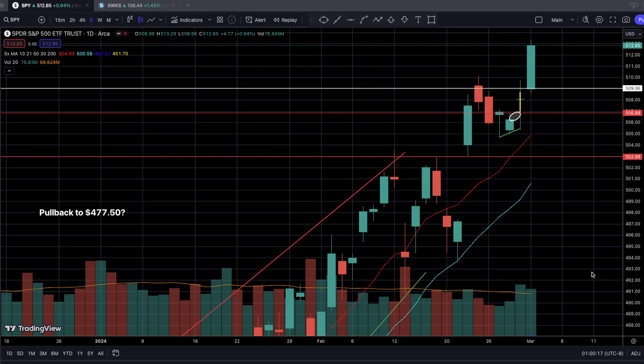Welcome everyone to the CFO Swinger Watch's technical analysis video for the week of March 4th through March 8th. Let's start off with the markets. The S&P 500 closed at a new all-time high price at $512.85, and we also hit a new all-time high price of $513.29. Based on that alone, we're clearly seeing the overall relative strength and resiliency of the overall stock market.